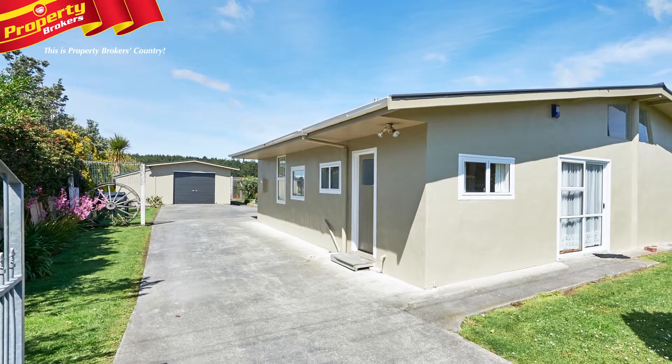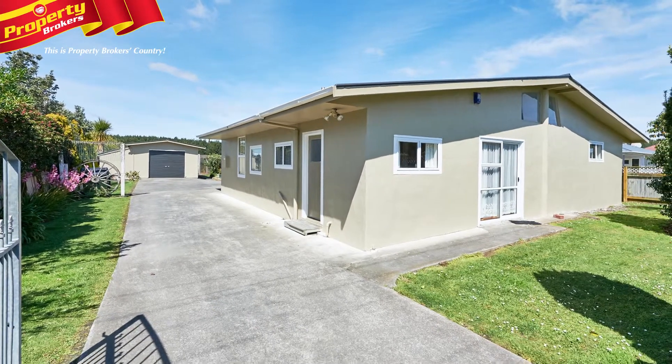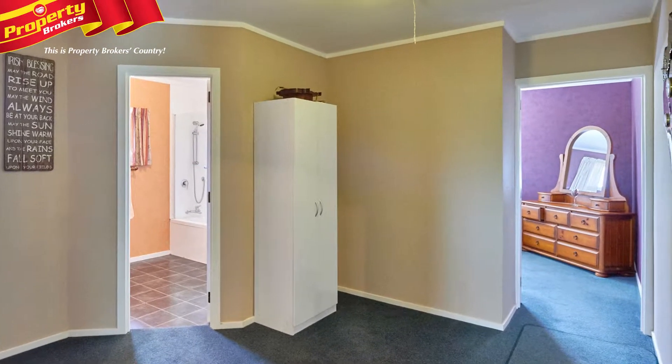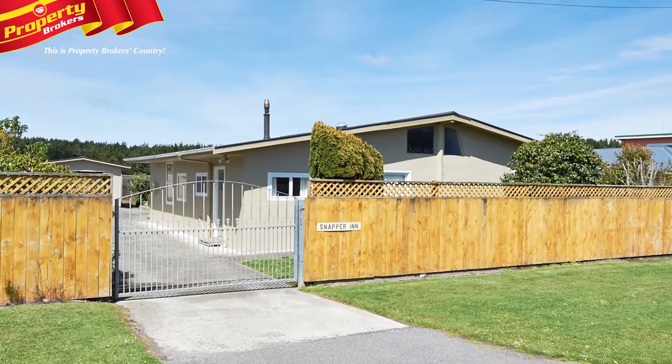A lock-up garage and other miscellaneous sheds provide plenty of storage space. Back to the locals — and something they're not so keen to publicise is that the whitebaiting is the best to be had around.